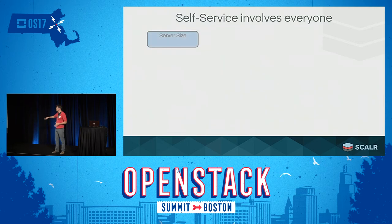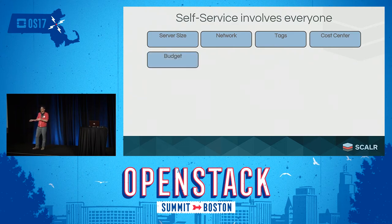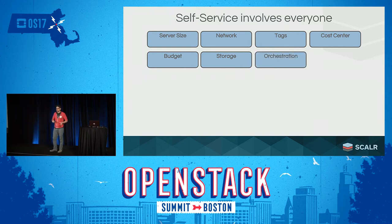Self-service raises a lot of different questions. For example: what's the size of the server I should be provisioning? Which network should that server be in — public or private? Which tags do I want to automate onto these workloads, and do I want different tags for different types — load balancers, databases, front-end servers? Which cost centers do I want to associate each workload with? What budget do I want to enforce? What tier of storage for testing versus production? What orchestration — Chef Recipes, Ansible, or just basic bootstrapping?